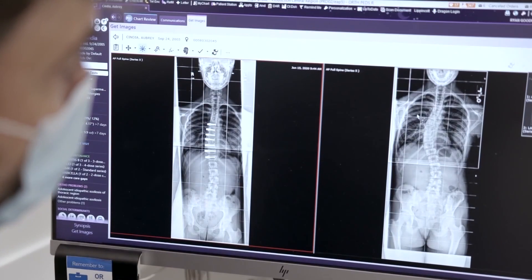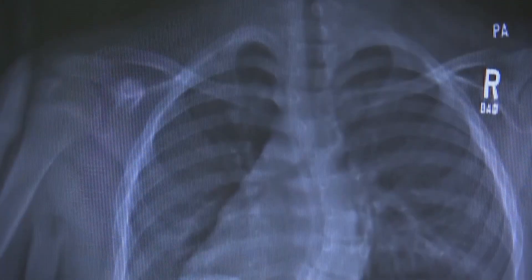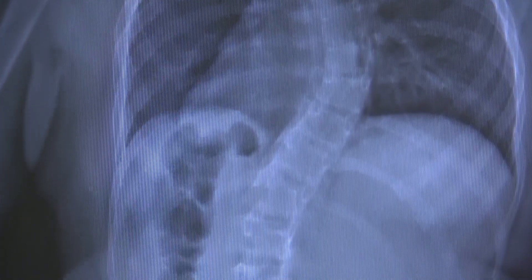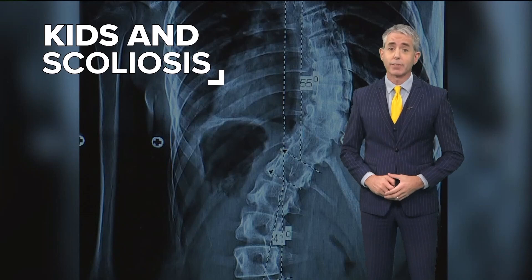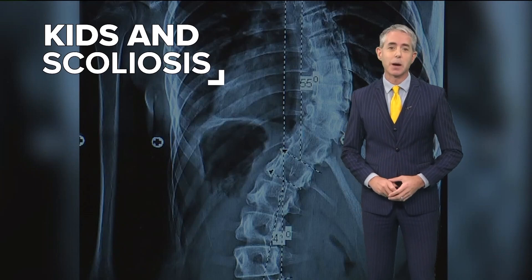All those screenings are designed to get your pediatrician and your surgeons to see you before your curve has progressed to the point of surgery. For more information about scoliosis and bone health in general, we have links with this story on kens5.com.